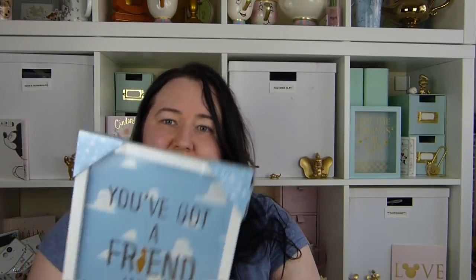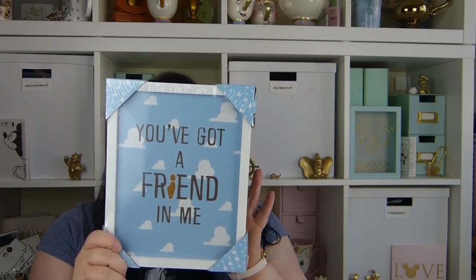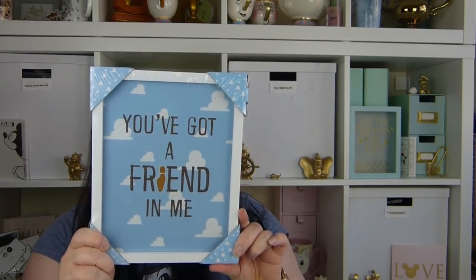I also got this Toy Story wall art — it was originally five pounds but reduced to two pounds, so I grabbed that for her bedroom. They did have a few other Toy Story bits, but I didn't think they'd go with her room, so I didn't get those. That's everything from Primark.